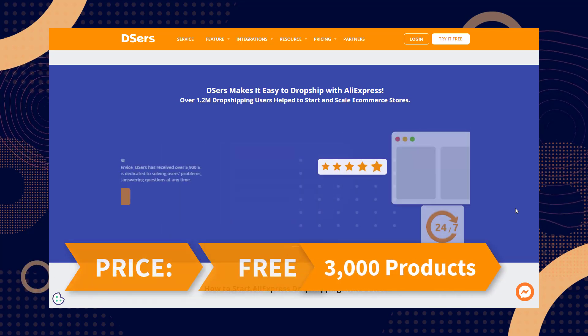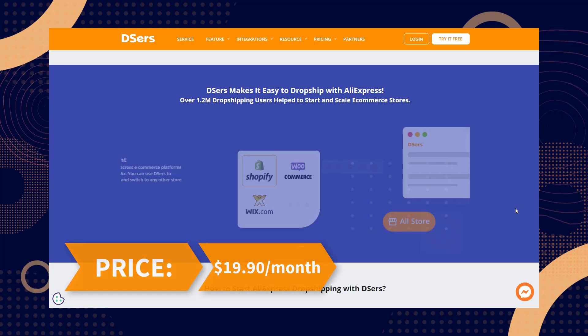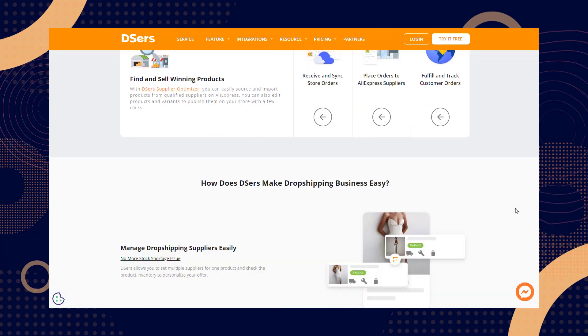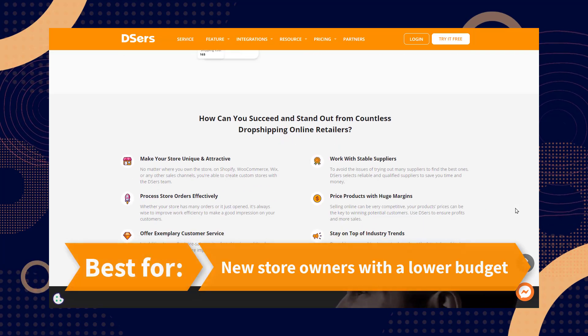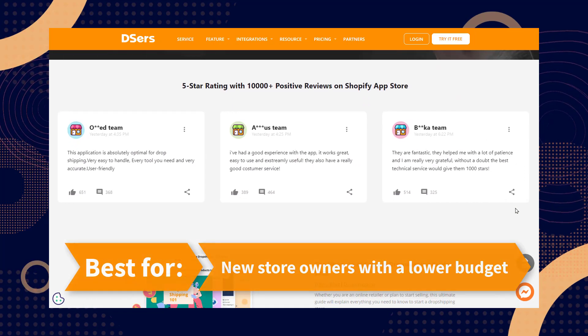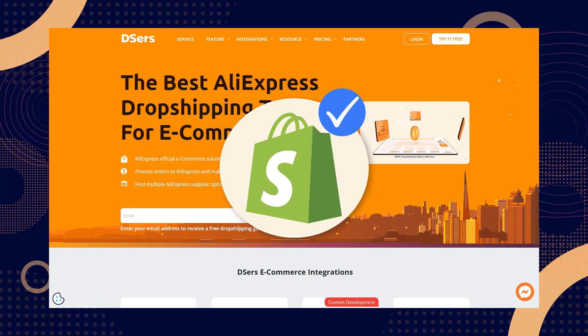For its price, you can use DSers for free for up to 3,000 products, or $19.90 per month for 20,000 products on the advanced plan. DSers AliExpress drop shipping is best for new store owners with a lower budget who have a knack for attracting customers through creation of products, and you can use the Shopify app with it.